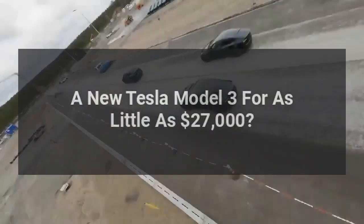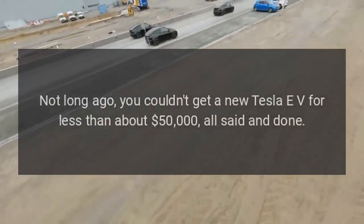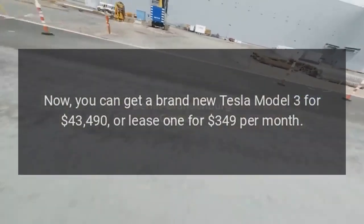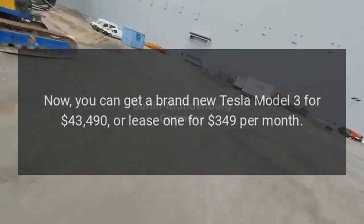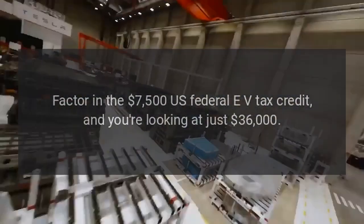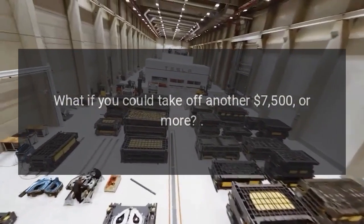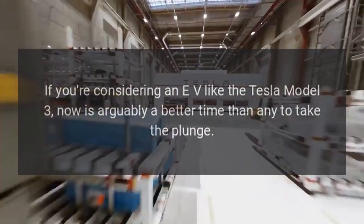New Tesla Model 3 for as little as $27,000. Not long ago, you couldn't get a new Tesla EV for less than about $50,000 all said and done. Now, you can get a brand new Tesla Model 3 for $43,490, or lease one for $349 per month. Factor in the $7,500 US federal EV tax credit and you're looking at just $36,000. What if you could take off another $7,500 or more? If you're considering an EV like the Tesla Model 3, now is arguably a better time than any to take the plunge.